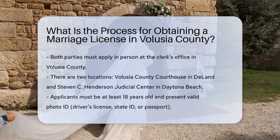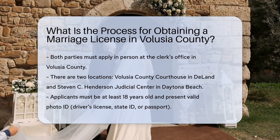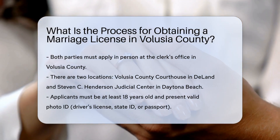To obtain a marriage license in Volusia County, both parties must visit the clerk's office in person. There are two main locations: the Volusia County Courthouse in DeLand and the Stephen C. Henderson Judicial Center in Daytona Beach.